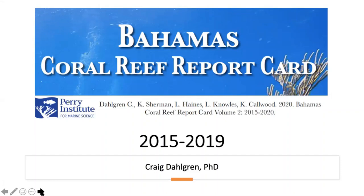Thank you for joining us for this webinar on the Bahamas Coral Reef Report Card that we put out recently. I'm Craig Dahlgren, Executive Director of the Perry Institute for Marine Science. Before we get started, just to cover a couple housekeeping things: please keep yourself on mute throughout the webinar.